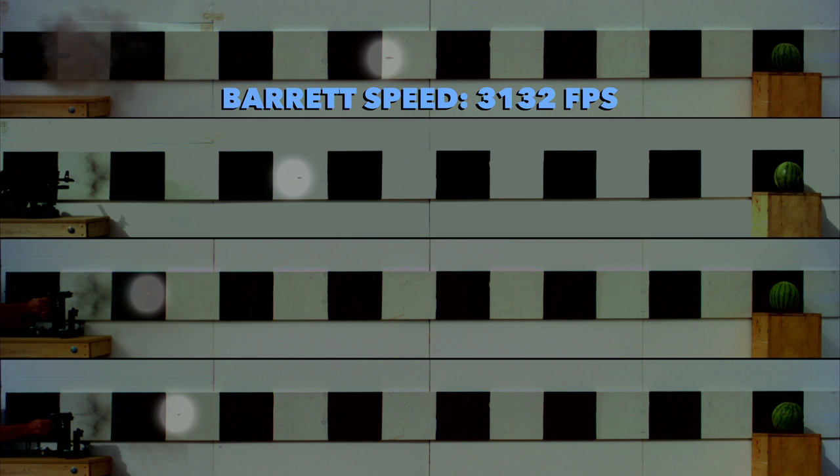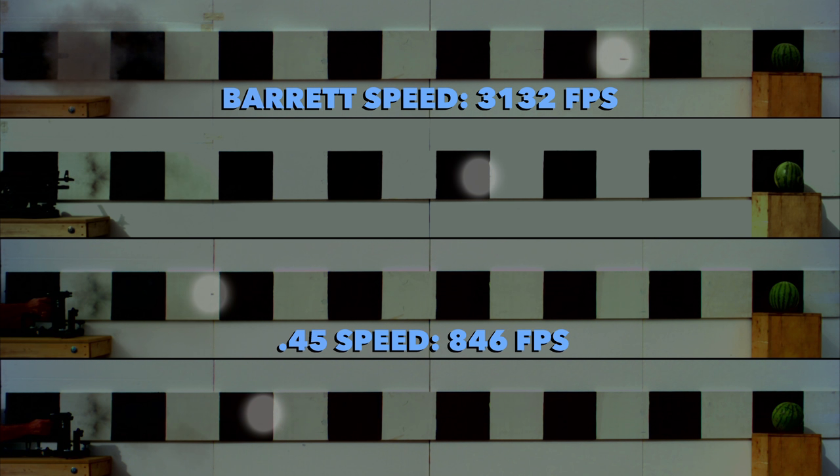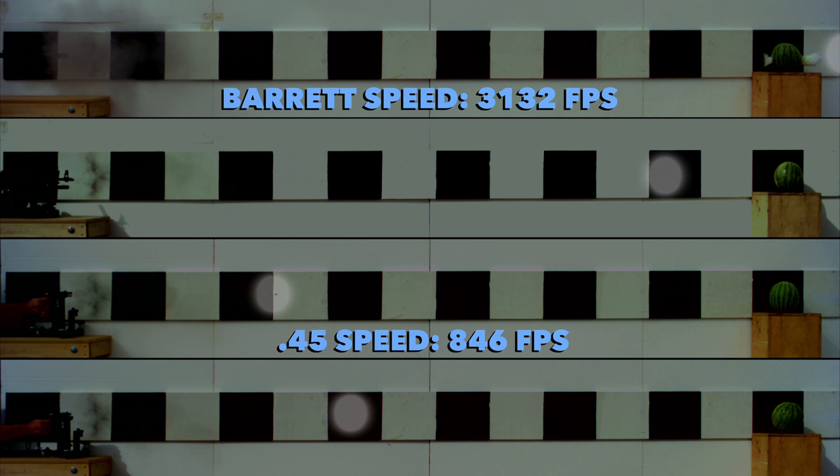The Barrett is actually going 3,132 feet per second — ridiculously fast. Compared to the slowest one? The slowest one is the .45, which is going 846 feet per second. So that's over 2,000 feet per second difference — that's a massive difference. If I was to throw a rock at 75 feet per second, that pistol's only going less than 800 feet per second faster than my rock. So the difference between the rock and the slowest gun is smaller than the difference between the Barrett and that gun. Way smaller.